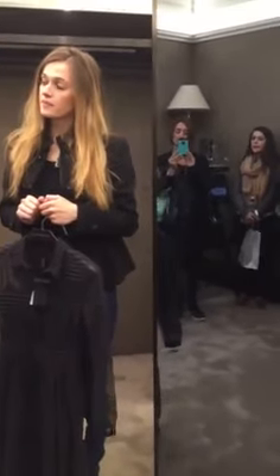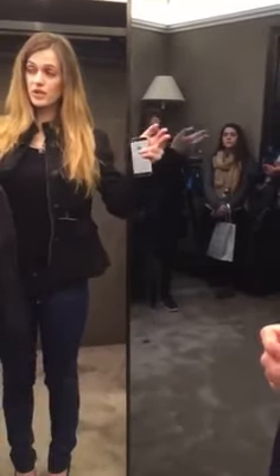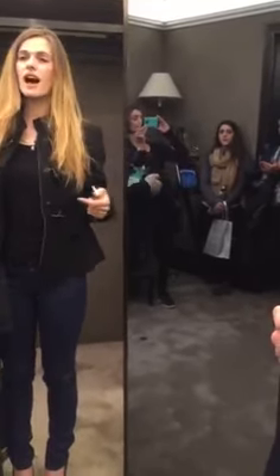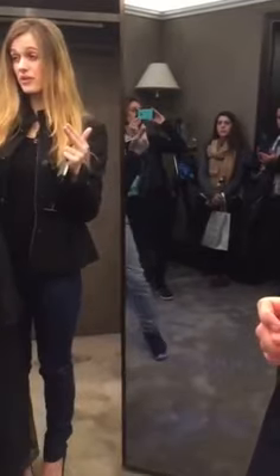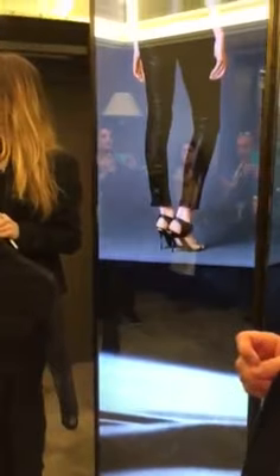We have the screens in the main auditorium — there are two screens before you enter the dressing rooms. We have it in some dressing rooms throughout the store. And then we have it in the lantern room, which I'll show you, which we use mostly for accessories.